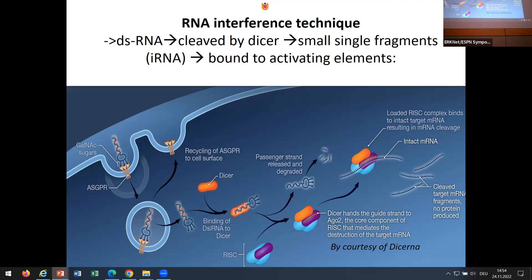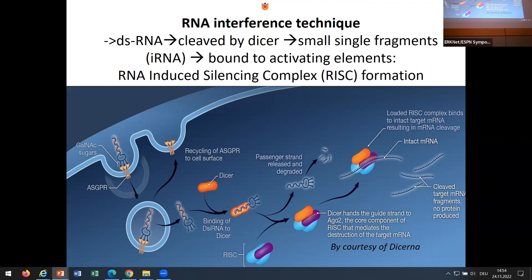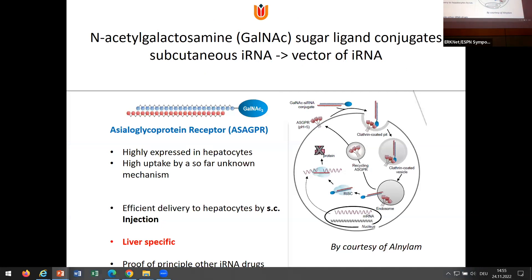You produce double-stranded RNA, which is brought by a GalNAc carrier into the liver. It goes through a process bound to RISC — the RNA-induced silencing complex — and then binds to the messenger RNA that should make the protein you want to knock out. This messenger RNA is cleaved and destroyed, and the protein is not produced. That's the whole idea. For this, you use a factor that is very liver-specific with a very high affinity for hepatocytes, and this has already been proved in other RNA drugs.